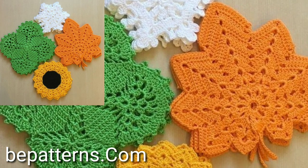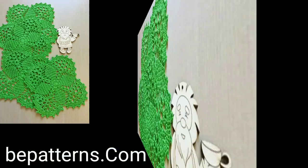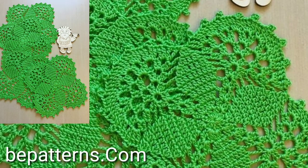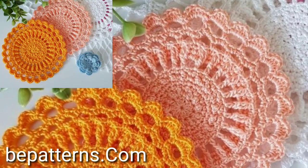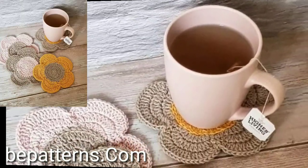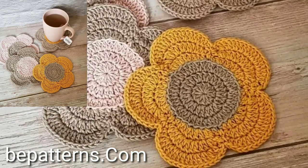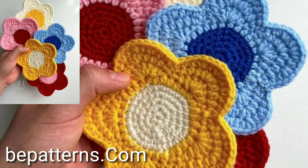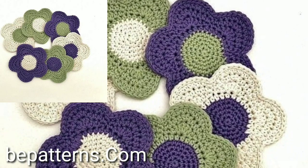Hello viewers, welcome back to my YouTube channel. I hope you are all fine and good. Today you will see in this video very beautiful and very stylish modern free crochet rounded shape motif patterns — the latest and stylish, unique, attractive crochet motif ideas with solid colors and easy crochet designs.